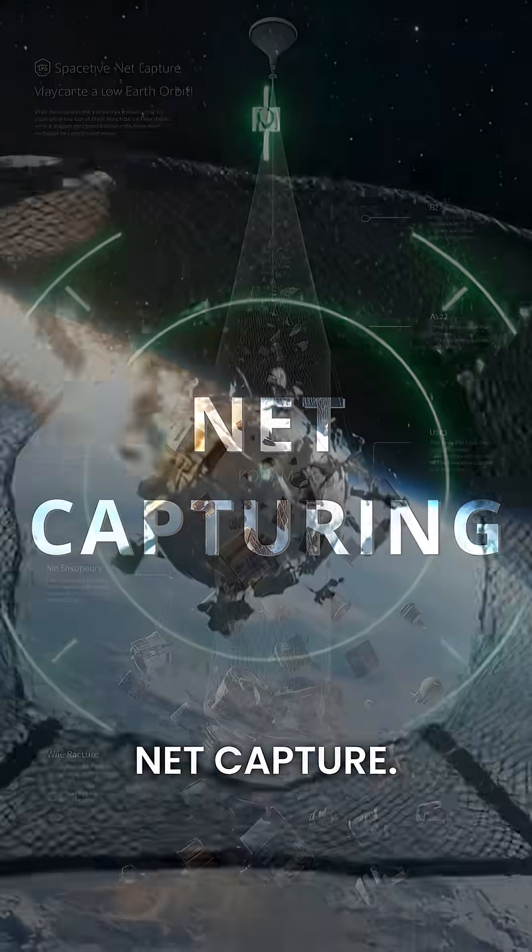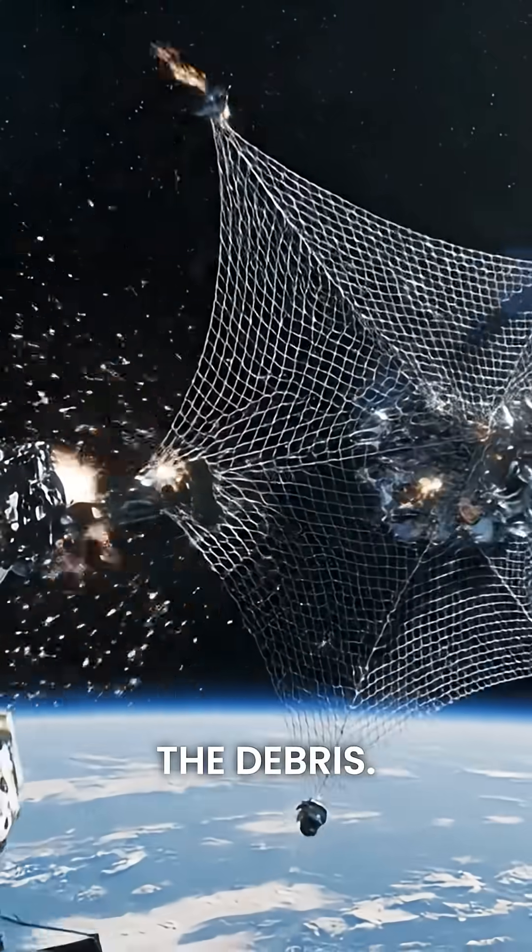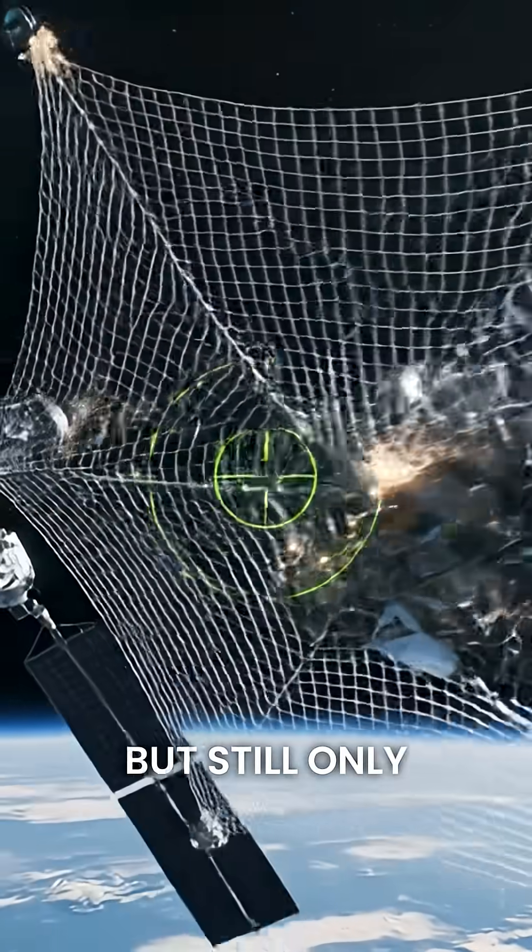One solution is net capture. A spacecraft throws a strong net that wraps around the debris. Simple and reliable, but still only in the testing phase.